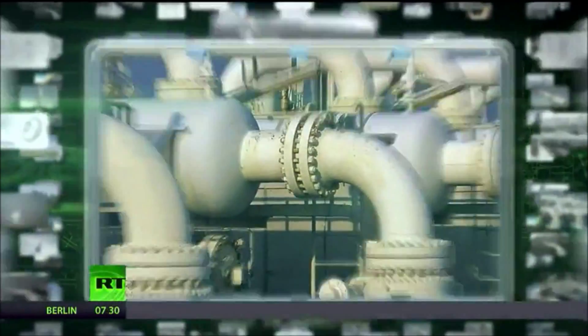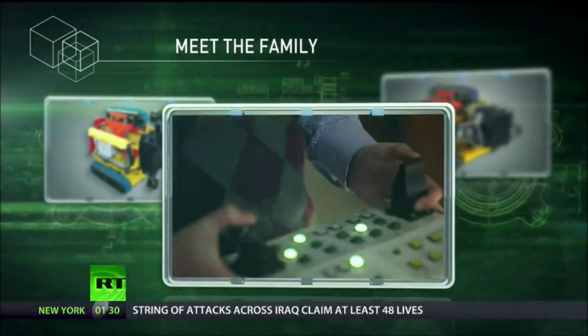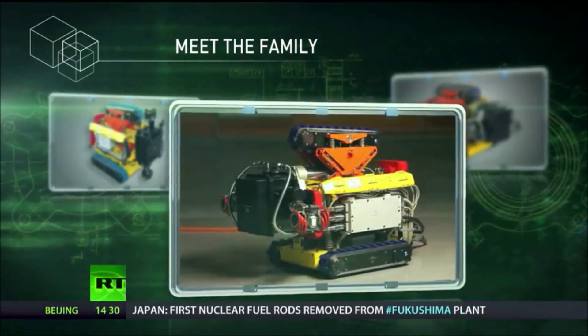Since 2005, for the nuclear, oil and gas and space industries, Diacont has designed and assembled an entire family of robots, and it continues to grow. The first generation includes a pipe inspection robot which uses ultrasound to check for defects, corrosion and other irregularities in high-pressure gas pipelines.